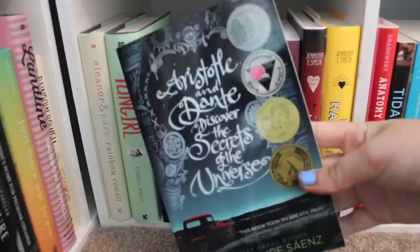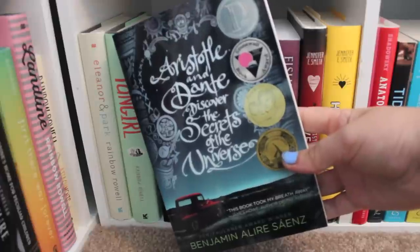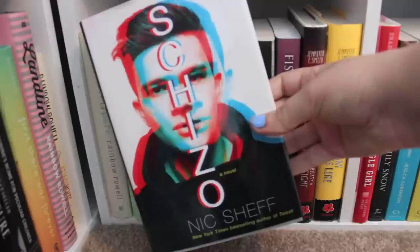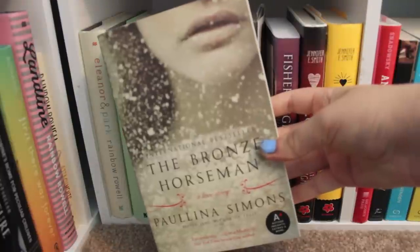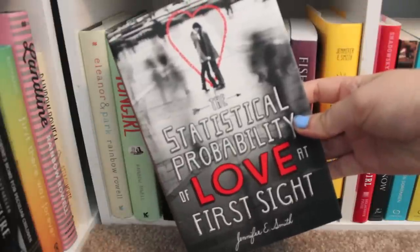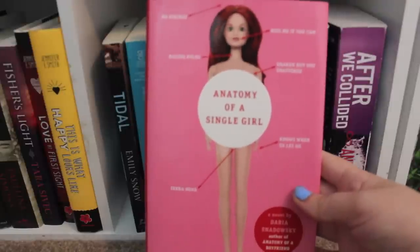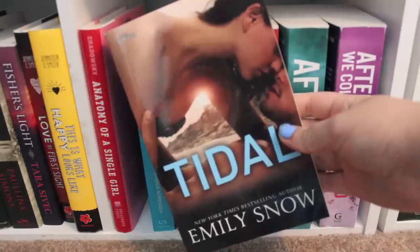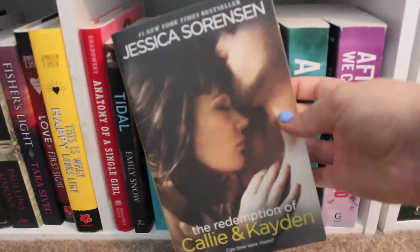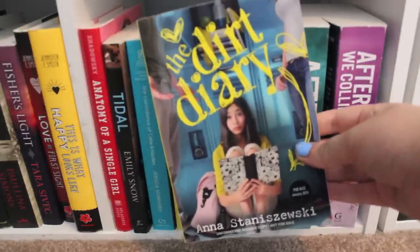The Impact of You by Kendall Ryan. Aristotle and Dante Discover the Secrets of the Universe by Benjamin Alire Sáenz. The Unwritten Rule and As I Wake — an ARC — both by Elizabeth Scott. Schizo by Nick Sheff. The Bronze Horseman by Paullina Simons. Fisher's Light by Tara Sivec. The Statistical Probability of Love at First Sight and This Is What Happy Looks Like, both by Jennifer E. Smith. Anatomy of a Single Girl by Daria Snadowsky. Title by Emily Snow. The Coincidence of Callie and Kayden and The Redemption of Callie and Kayden, both by Jessica Sorenson. The Dirt Diary by Anna Staniszewski — an ARC copy.